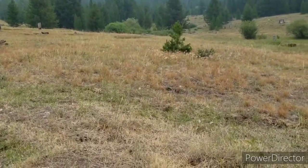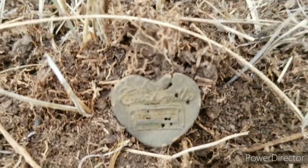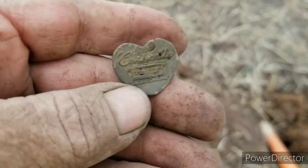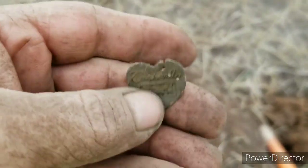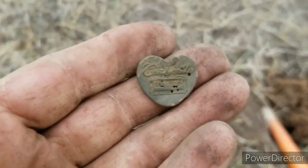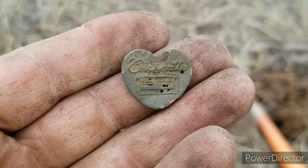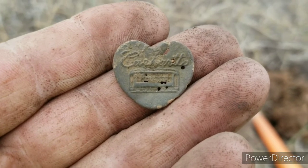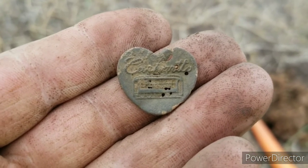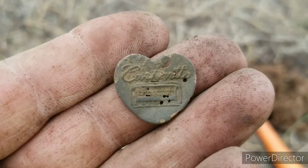I just landed me a huge Carhartt button. Look at that — these are hard to find with the heart. There's the car on it, and it says Carhartt. This is a big button — I got the smaller one at home. This is a find. Absolutely love it. That's how they started: they made them in hearts and had the car on it. Very cool.